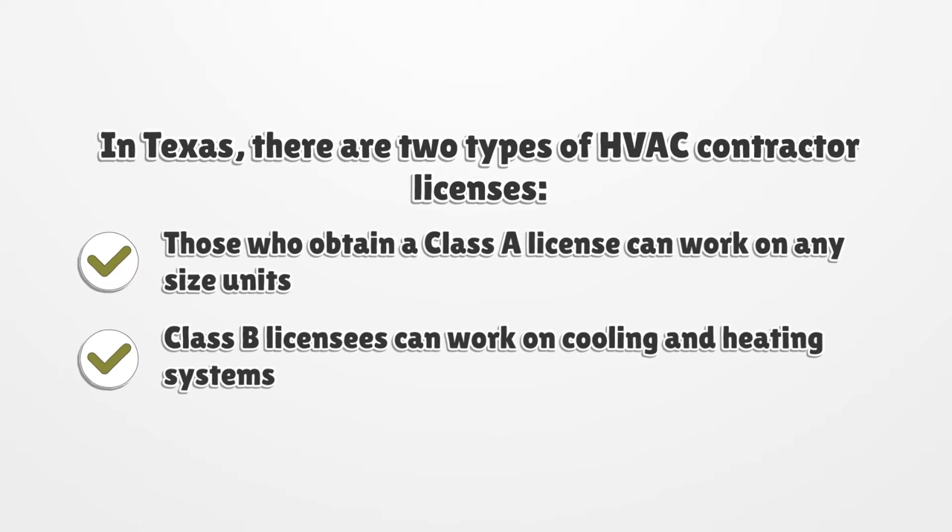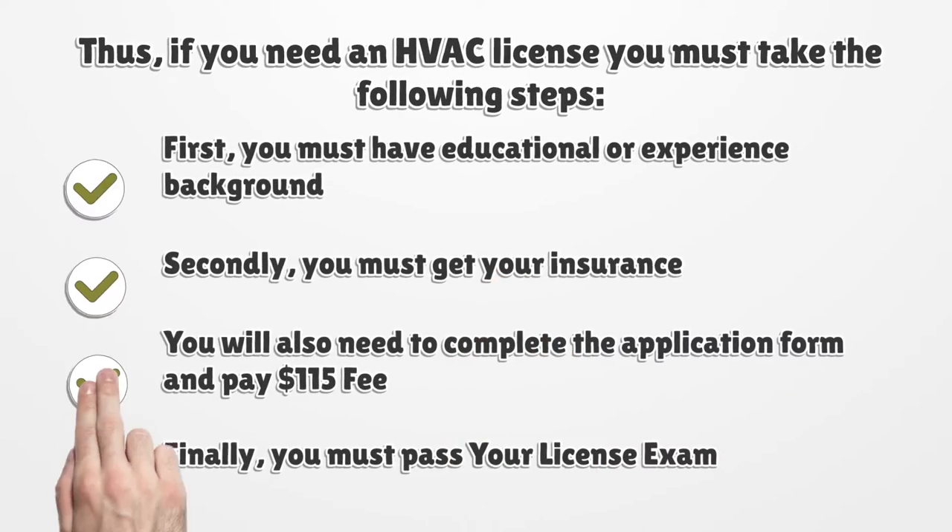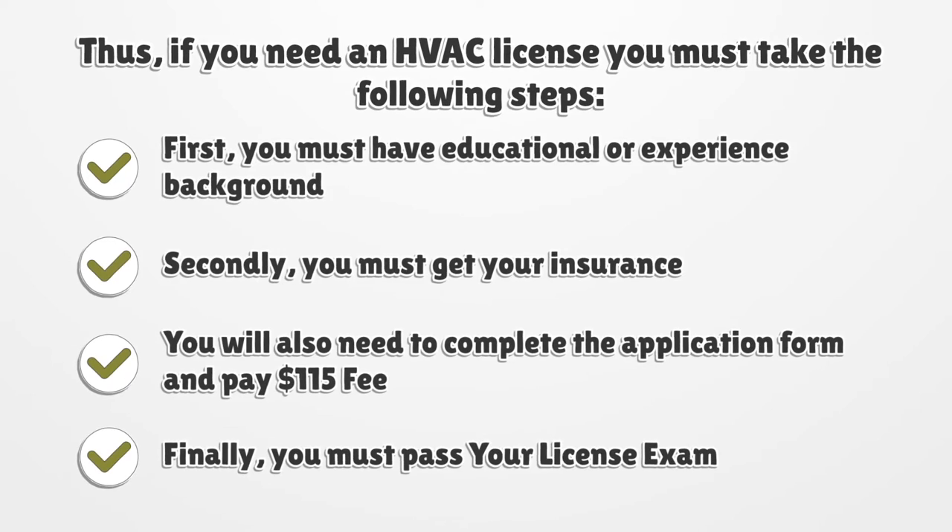In Texas, there are two types of HVAC contractor licenses. Those who obtain a Class A license can work on any size units. Class B licensees can work on cooling and heating systems. If you need an HVAC license, you must take the following steps: first, you must have an educational or experience background; secondly, you must get your insurance; you will also need to complete the application form and pay a $115 fee; finally, you must pass your license exam.